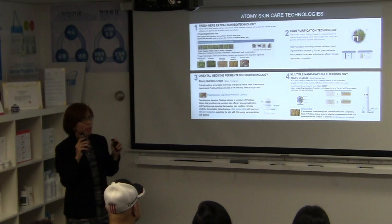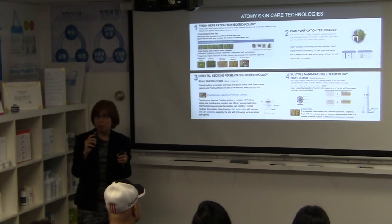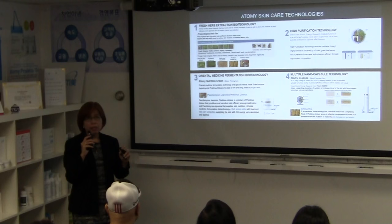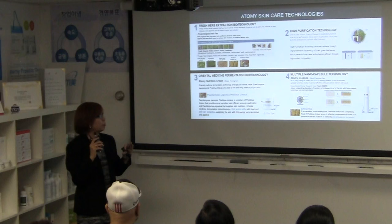The third technology is fermentation biotechnology. Most cosmetics are made of water and oil, but Atomi skin care is made with fermented brown rice and oriental mushroom. Oriental mushroom is rich in amino acids that promote elasticity, brighten the skin, and provide protection — all due to the high amino acid content.